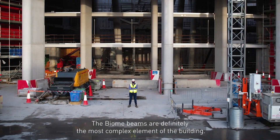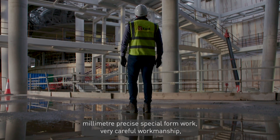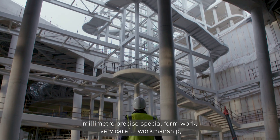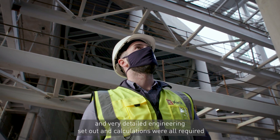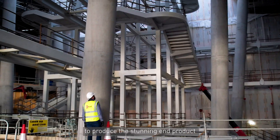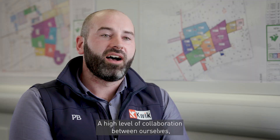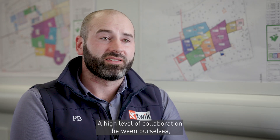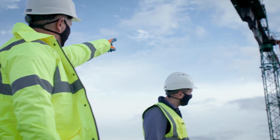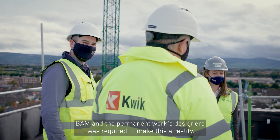The biome beams are definitely the most complex element of the building. With three different planes and angles of inclination, millimetre-precise special formwork, very careful workmanship, and very detailed engineering set-out calculations were all required to produce the stunning end product that will be exposed and seen in the centre of the structure. A high level of collaboration between ourselves, our temporary works designers Niall Keeley Engineering, BAM, and the permanent works designers was required to make this a reality.